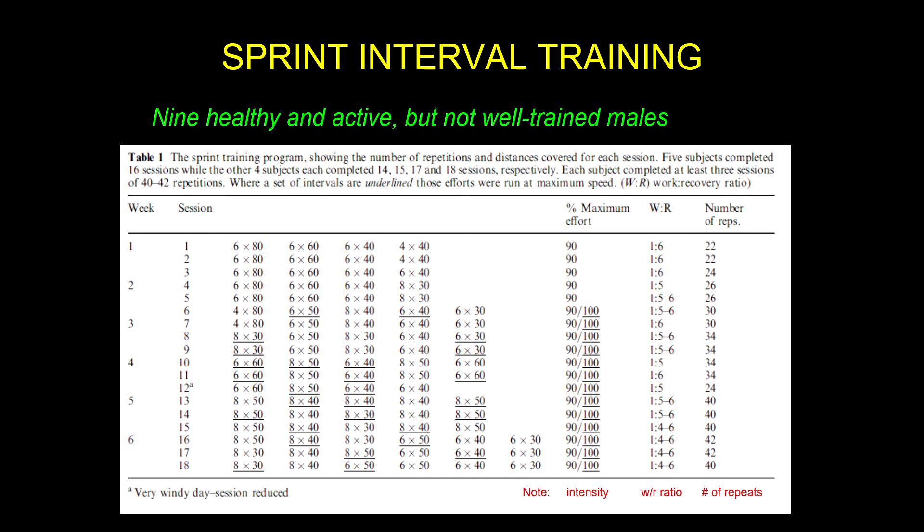We can see how that progression goes as they work through the sessions. The intensity is 90% of their max velocity of the day, and whenever there's an underline in the data, that indicates 100%. So now we know how fast they were running, and we know the sets, repetitions, and distances.